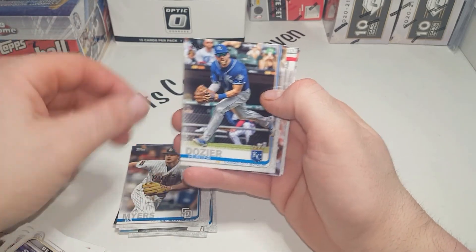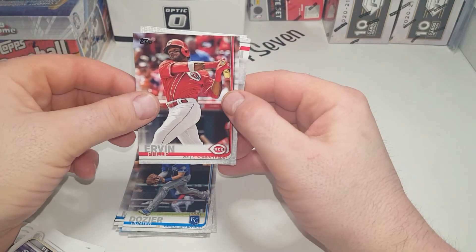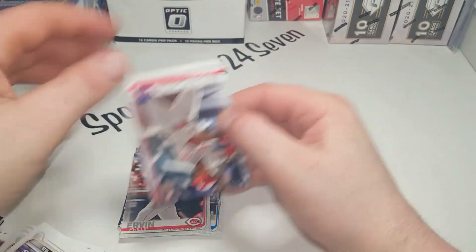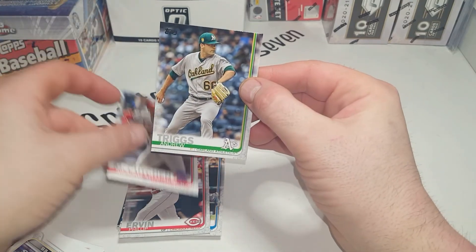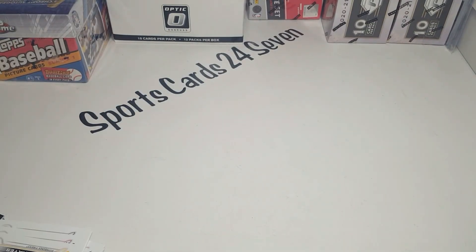Hunter Dozier, Irvin Phillip, Andrew McCutcheon, and Andrew Triggs. Man, I kind of struck out there.